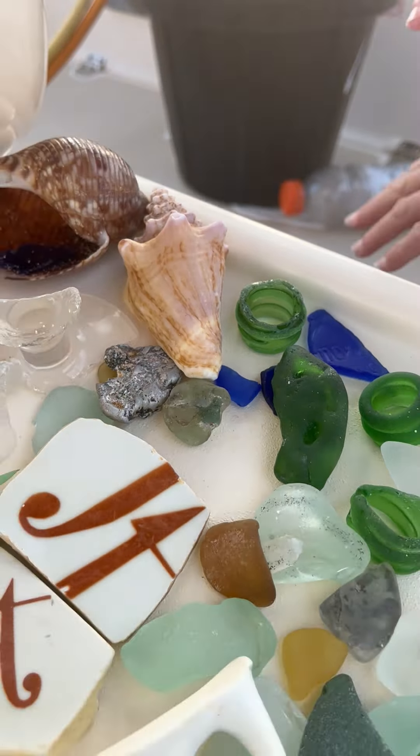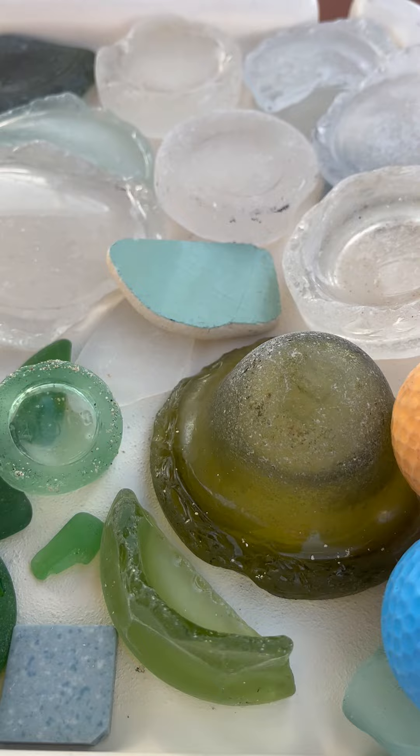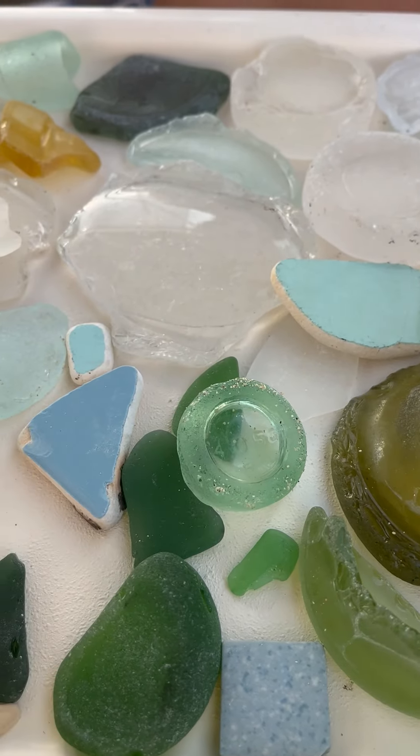I thought that piece was cool that Tim found. But a lot of this we will wait till we are out in the middle of the deep blue sea and we'll throw it back. But I'm not throwing my shells back — I love my shells. We'll let future generations find it and wonder where it came from.